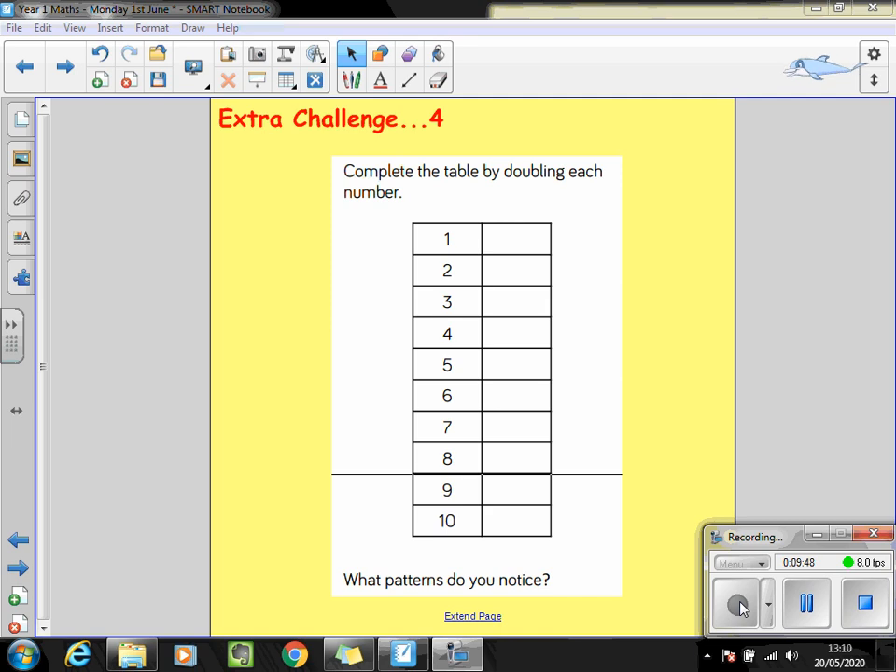And the last extra challenge today: can you complete the table by doubling each number? The easy bit is filling in the answers, but the harder bit is thinking about what patterns you notice. Can you explain what patterns you notice and why you think they might happen? Look carefully at the patterns between double two, double four, and double eight. What about double five and double ten — is there any pattern or connection there? See if you can explain what it is. That's it for today — I'll see you on Wednesday. Have a lovely day. Bye!